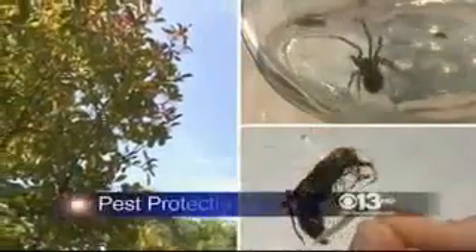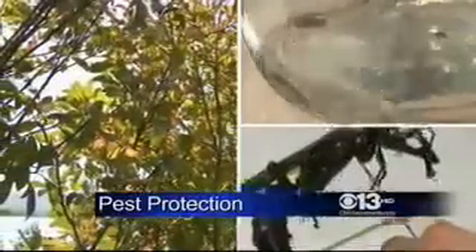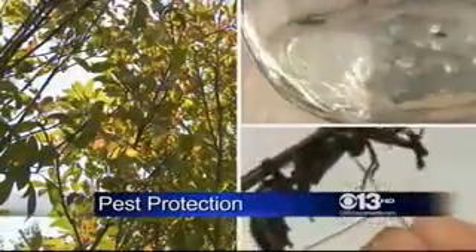When the temperature gets warmer, bugs and pests that are overwintering actually come out and do most of their activity during the summer months.